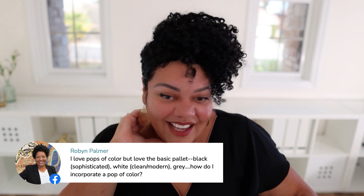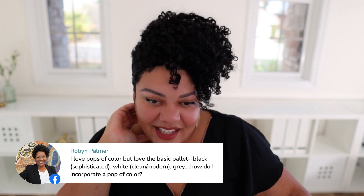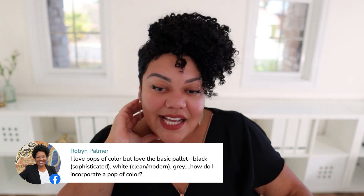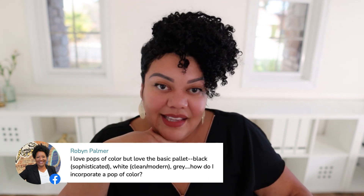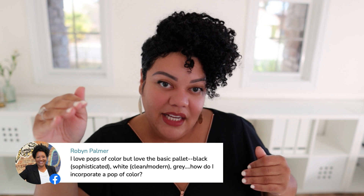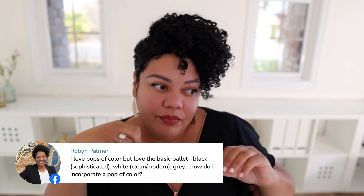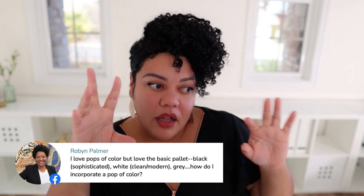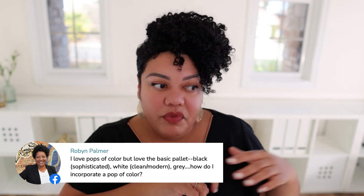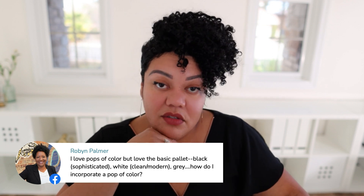Robin asks: I love pops of color, but my classic palette is black, white, and gray. How do I incorporate a pop of color? Robin, if you want to use purple, that would be perfect. Your color palette would basically be black and white, and then your button colors or call-outs and backgrounds could be variations of purple. If you want to leave red off, just stick with purple, white, and black — I think that would be awesome.